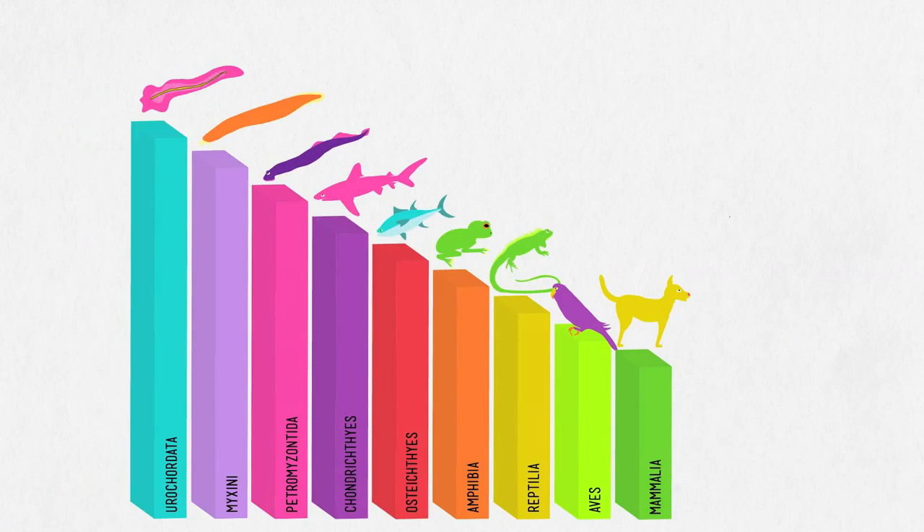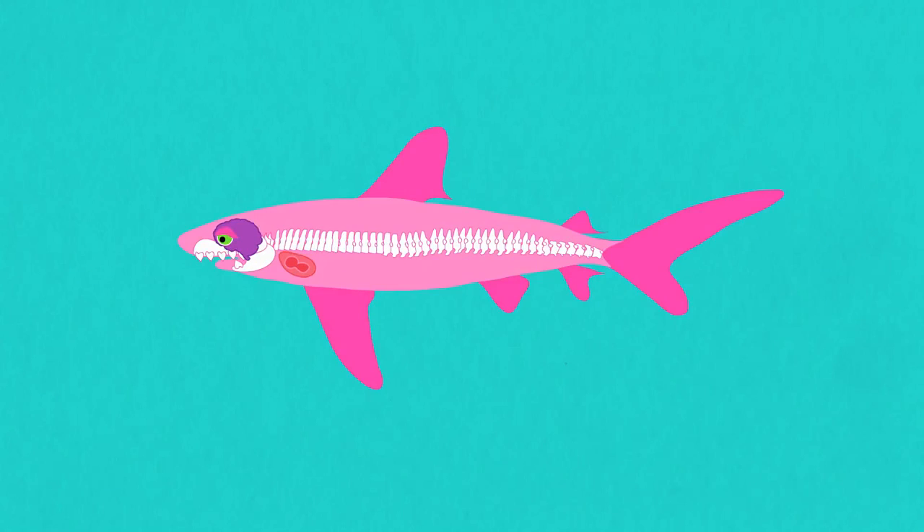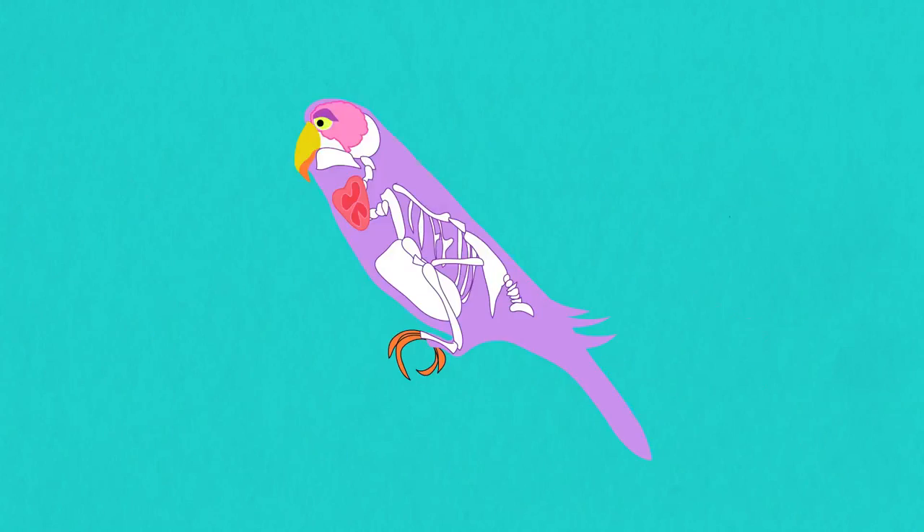The Phylum Chordata accounts for all 52,000 species of vertebrates on Earth, and several thousand species of invertebrates. They range from tiny brainless filter feeders all the way up to Scarlett Johansson. When we talk about classifying animals, we're really talking about their shared ancestry, with each new branch on this tree marking an important new evolutionary milestone. There are traits we can look for to track the evolution of chordates, and by the time all of those traits appear in one organism, we'll have arrived at the most complex class within the most complex phylum — the mammals.